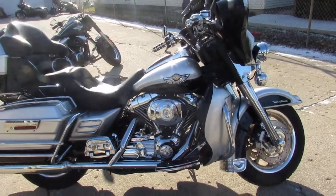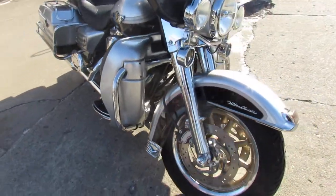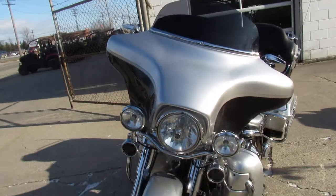Hey guys, ApprovalPowerSports.com here doing some videos on the G-Series. We've got over 60 Ultra Plastics, all pre-owned, in the showroom for you. Take a look at this one.